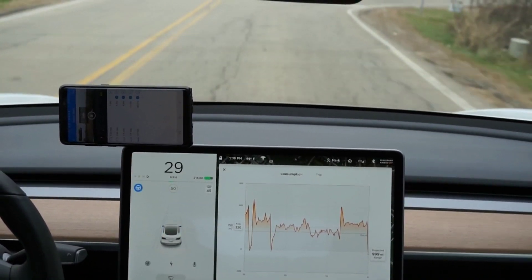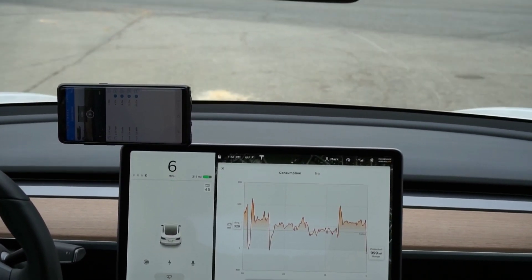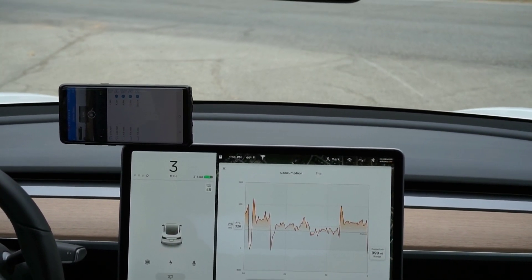Autopilot seemed like it was stopping for a stop sign or something — that was interesting. Okay, see you guys in a minute.